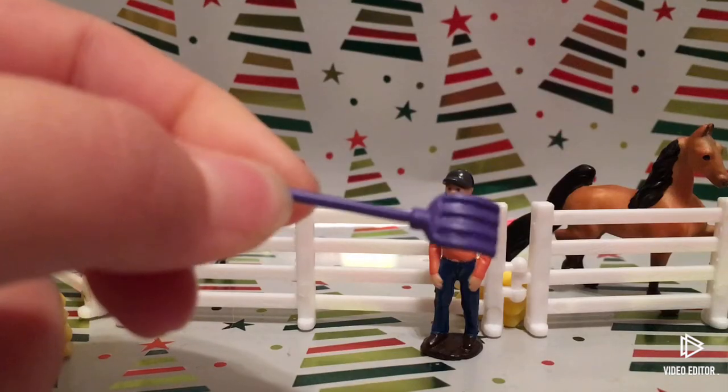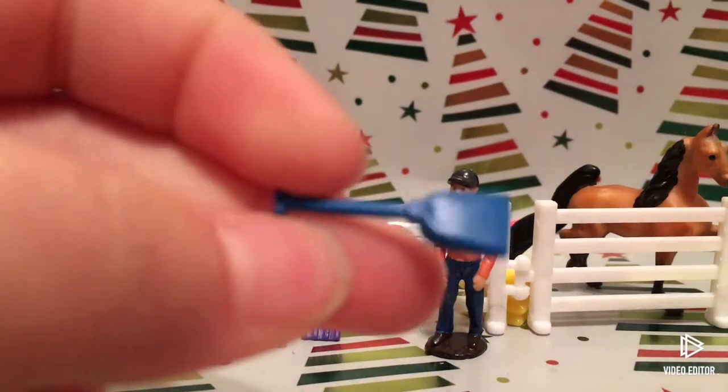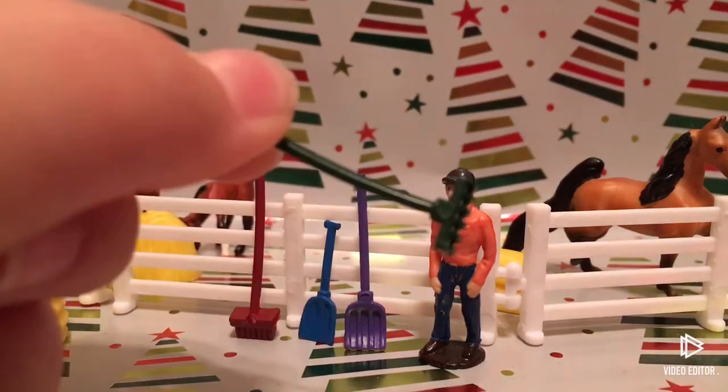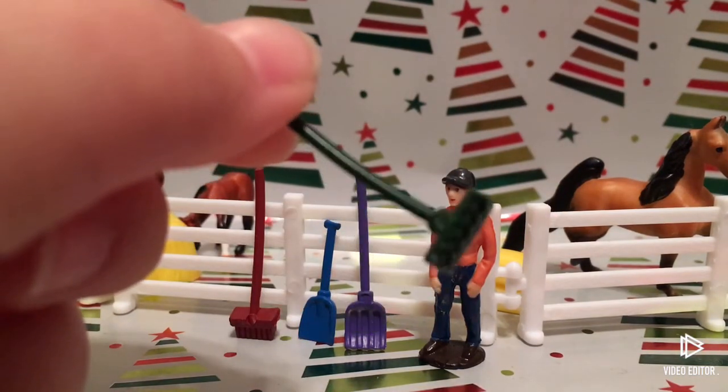This purple one looks like a pitchfork to me. This blue one is a little shovel. We have a little red broom. This one also looks like it would be a pitchfork or something to pick up the poop.